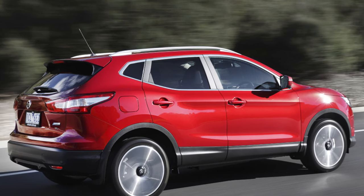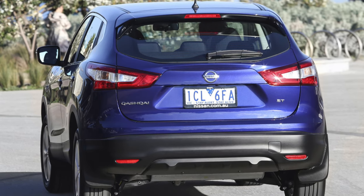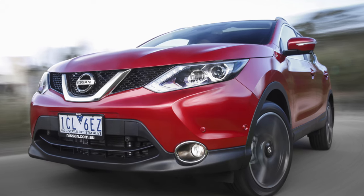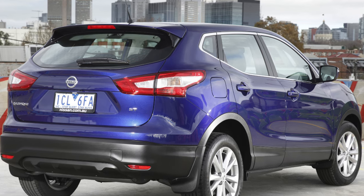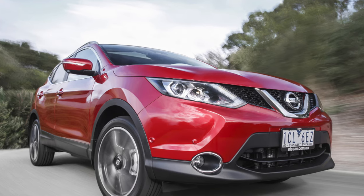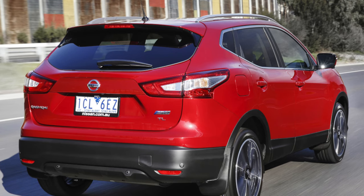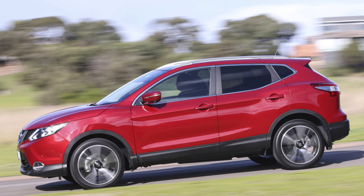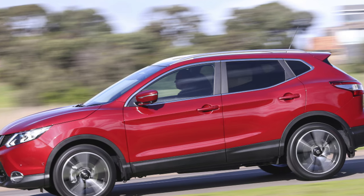VIN plates fitted to some Qashqais were labelled with an incorrect gross combination weight. This recall affects cars with both manual and CVT gearboxes and requires Nissan dealers to fit new VIN plates with the correct information. Some owners of the 1.2 petrol have found that this engine consumes an excessive amount of oil, so check the dipstick level to make sure it isn't low — if it is, that could indicate high oil use and potential neglect by the previous owner. There have been reported problems with rattling timing chains on 1.2L petrol models under acceleration, so pay close attention to this on your test drive. There have also been some concerns with the stop-start system not working as it should.